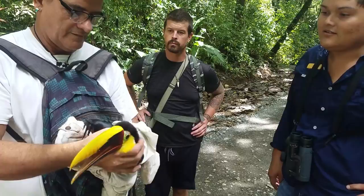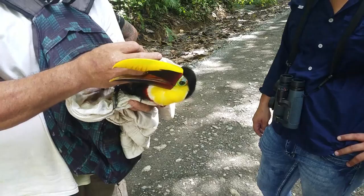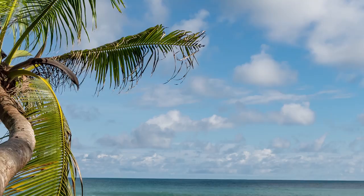We hit the road again, but we don't make it very far because we run into some awesome people who have a young, injured toucan. Apparently monkeys like to eat toucans, but this one escaped, even though it was badly injured. These people are nice enough to take it to the nearest sanctuary, where they'll see that the bird gets the help it needs.